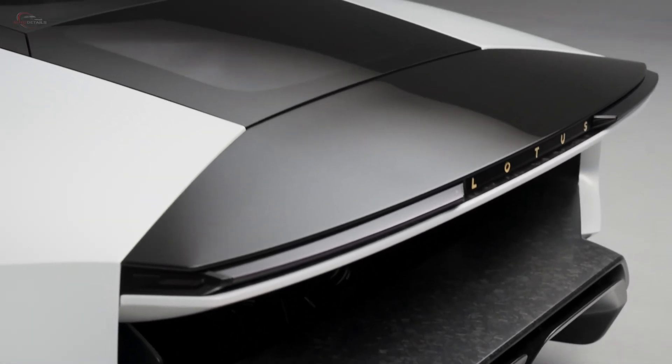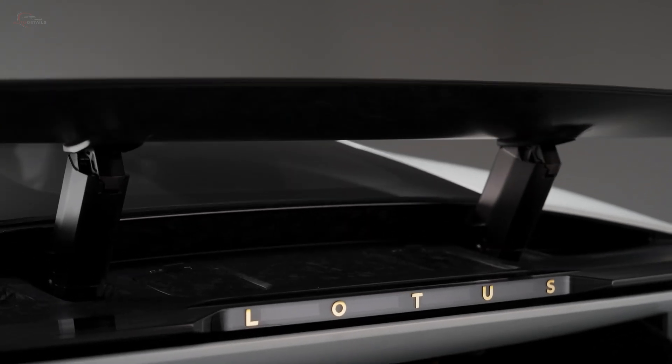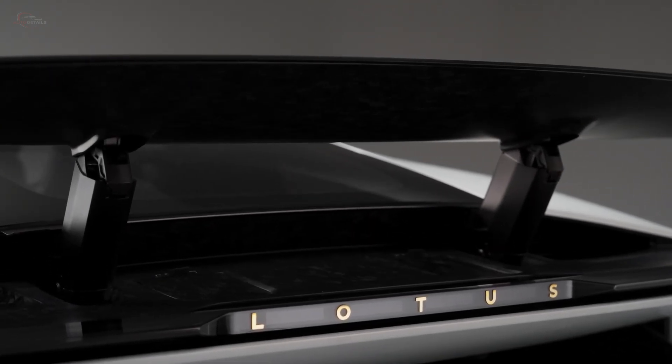Mounted above that, we have an active rear wing — a system controlled by the intelligence in the vehicle, which amplifies the effect of the more passive and analog elements beneath.